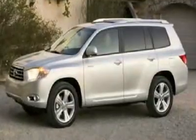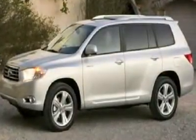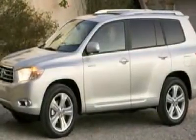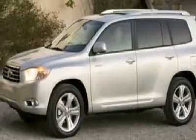You'll love this 2008 Toyota Highlander. This is a car you'll want to take home. With 25,037 miles, it features automatic transmission and an exterior color of salsa red pearl.